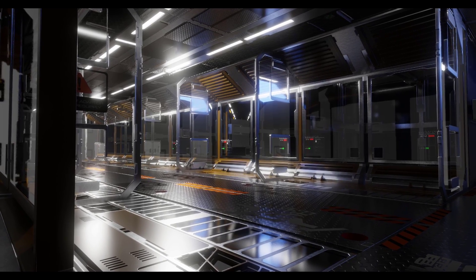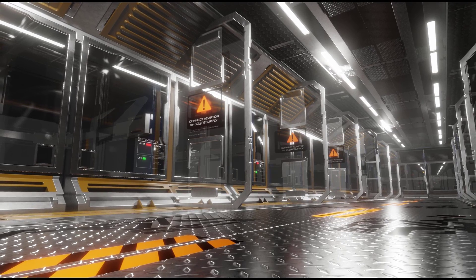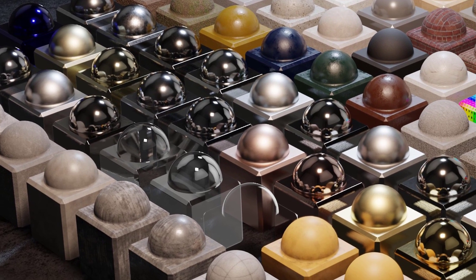These are not materials with high bump map values. Bump and normal maps are somewhat of a cheat versus displacement, so these materials do not focus on faking displacement at too large a scale.